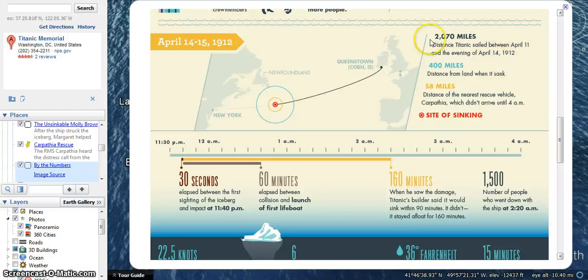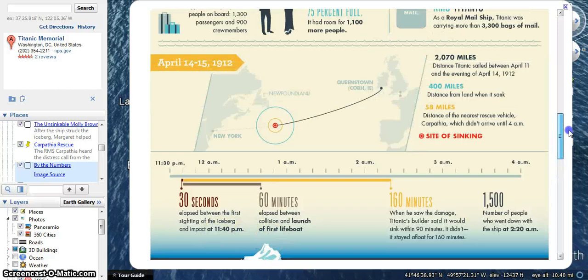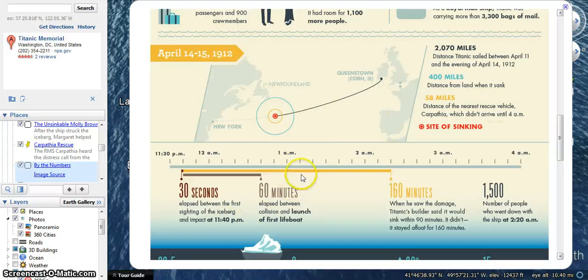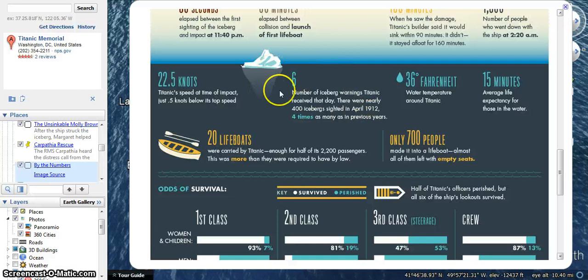This shows the distance they sailed. They had 30 seconds between the sighting of the iceberg and the impact; they hit it at 11:40 p.m. on April 14th. Then 60 minutes passed before they launched the first lifeboat, and the ship sank at 2:20 a.m. on the 15th. They received a lot of warnings, but one of the biggest problems was the number of lifeboats — there were only 20, not enough for all passengers on board. They actually had more lifeboats than required by law, because at that point there wasn't any law requiring lifeboats. But only 700 people made it onto a lifeboat.